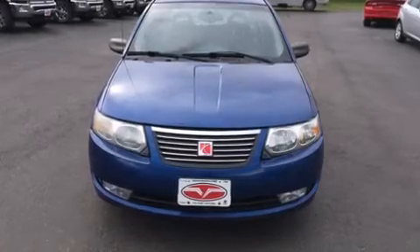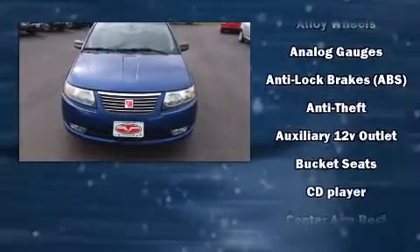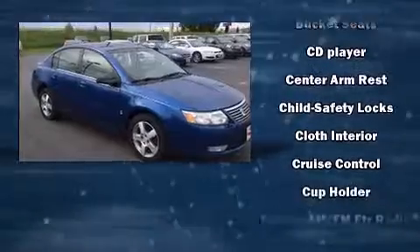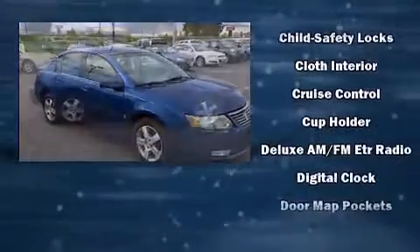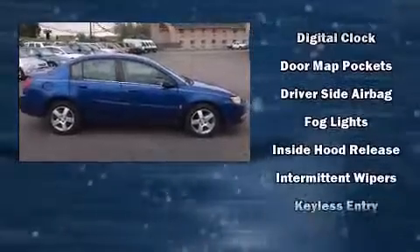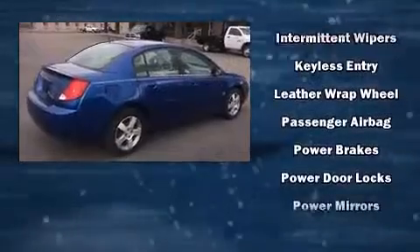The 2006 Saturn Ion, this four-door five-passenger sedan, still has less than 80,000 miles. Smooth gear shifts are achieved thanks to the efficient four-cylinder engine, providing a spirited yet composed ride and drive.